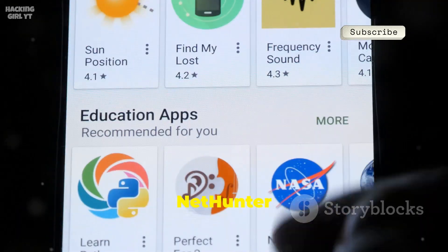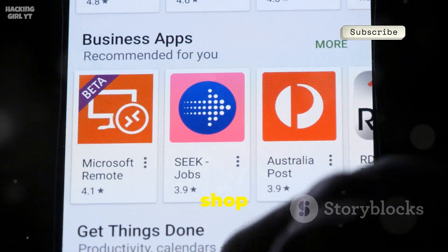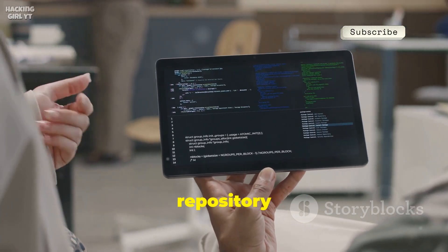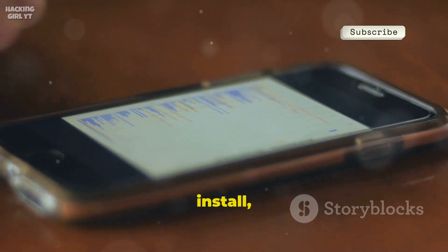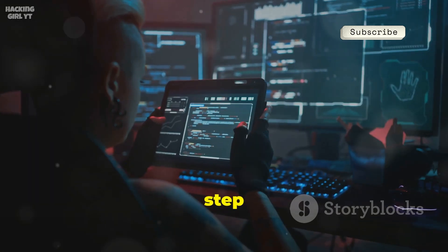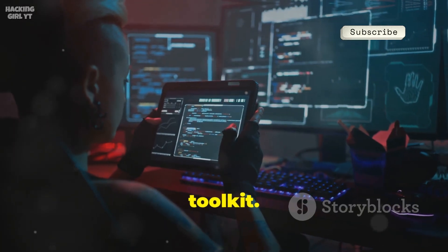Number twenty, the Kali NetHunter App Store, is your one-stop shop for security and forensics apps. It's a trusted, open-source repository for tools not found on Google Play. Browse, install, and update hundreds of pen testing apps easily — the first step for anyone building a mobile security toolkit.